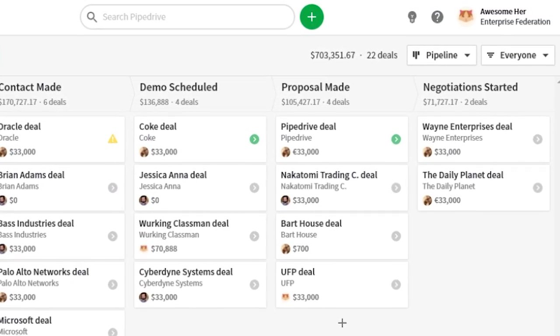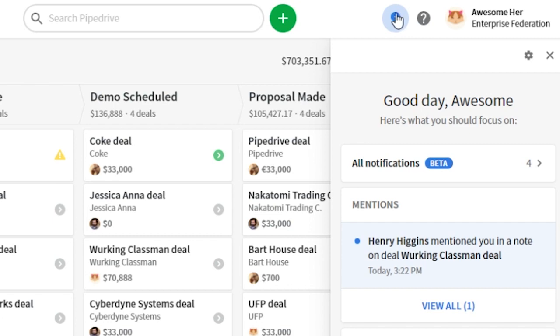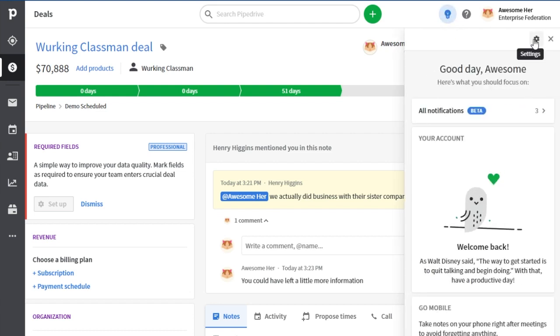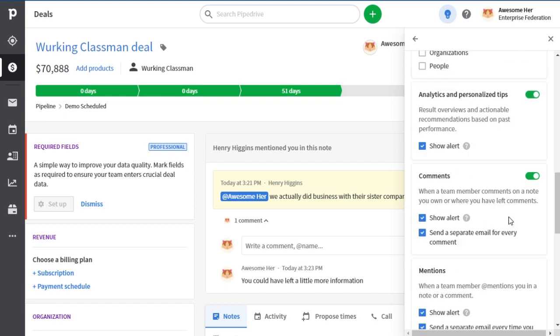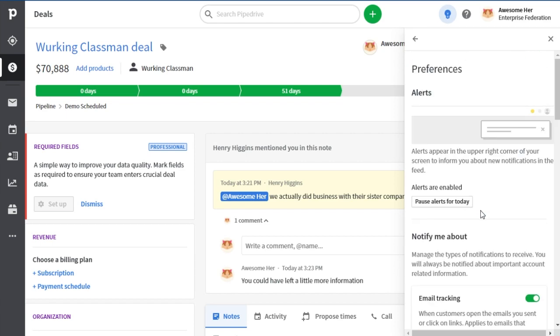Imagine you're going about your day, closing deals and stuff, when blip — you get this notification in your sales assistant, and it's telling you your co-worker has left a comment for you on your deal. Probably something pretty important, right? What we've done here is centralized all of your notifications into the sales assistant. Now you can customize it to see what kind of notifications you want to see, and there are some new options for at-mentions, comments, and assigned to you.